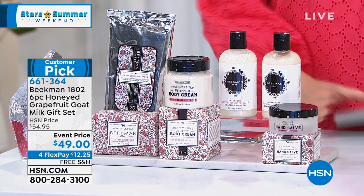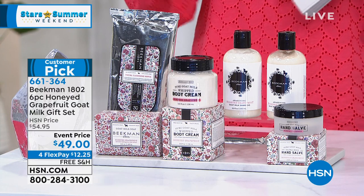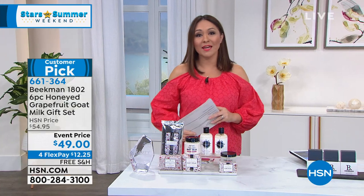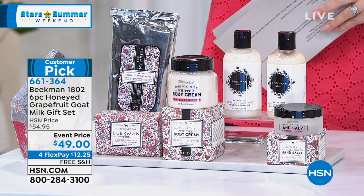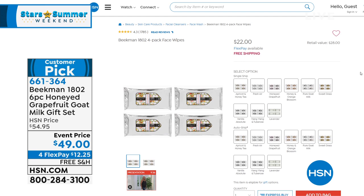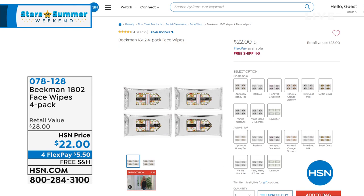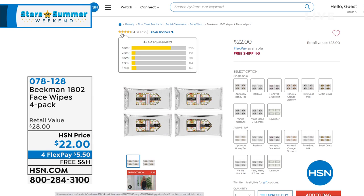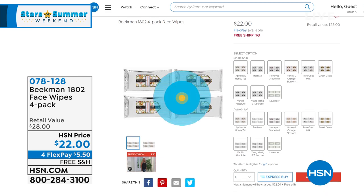Item number 661364 — don't forget free shipping and handling. Next hour, there's a four-pack of the face wipes — 30 count each, award-winning. Today I have it available for $22, and 1,705 people have reviewed it. Free shipping and handling on that too, item 078128. If your scent is available, grab it — I'll do a full presentation with the guys next hour.